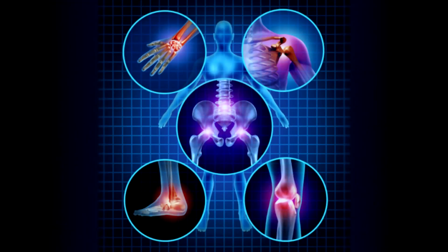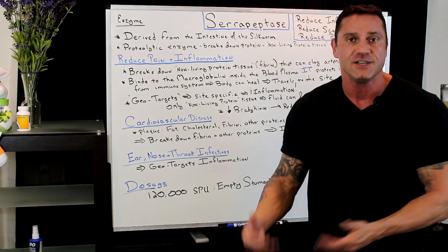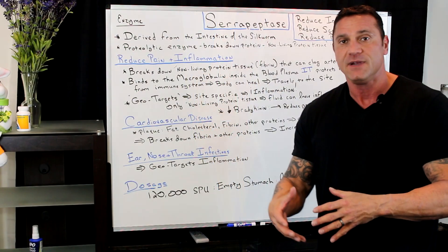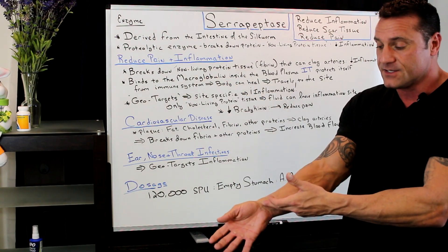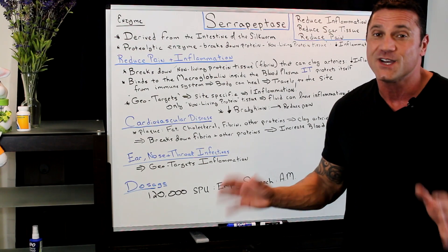So what does geotarget mean? Geotarget is site-specific. So let's say you have inflammation of the knee, or of the wrist, or the elbow. What's going to happen is that the serrapeptase, because it's a macroglobulin, is going to go right to the site — it's going to go to your wrist, it's going to go to your elbow. It's site-specific, which is pretty cool.